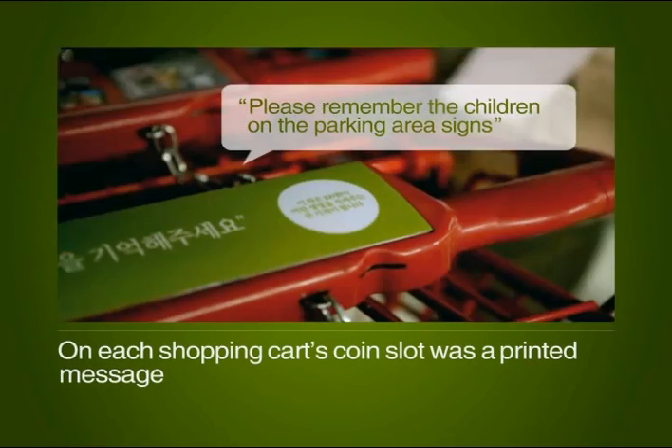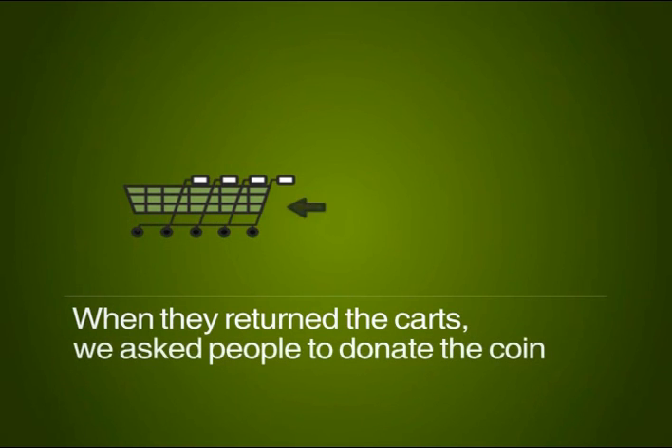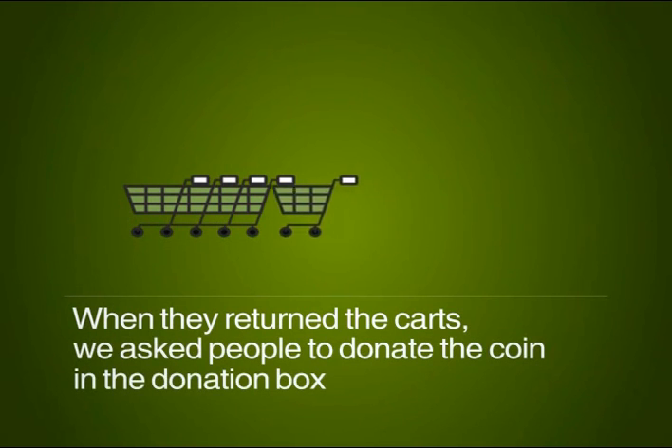On each shopping cart's coin slot was a printed message. When customers returned their carts, we asked them to donate the coin in the donation box.